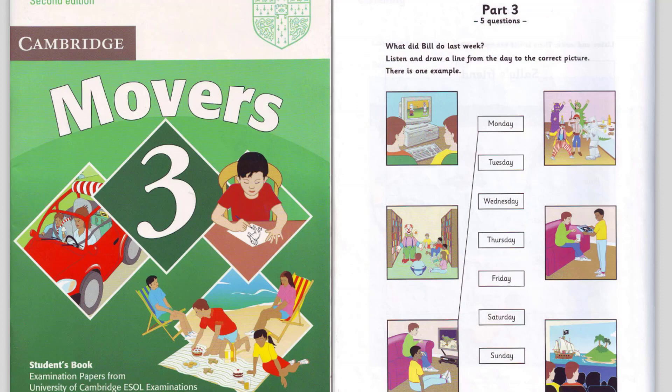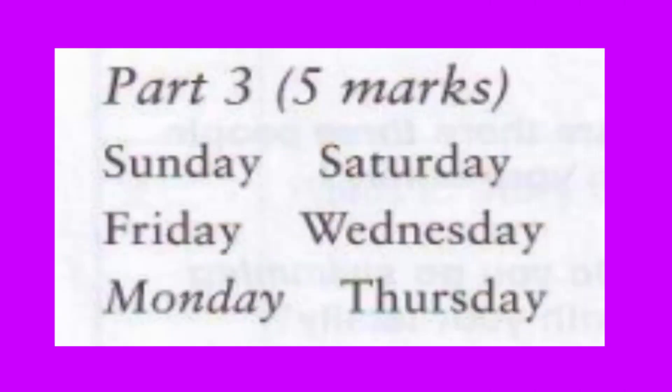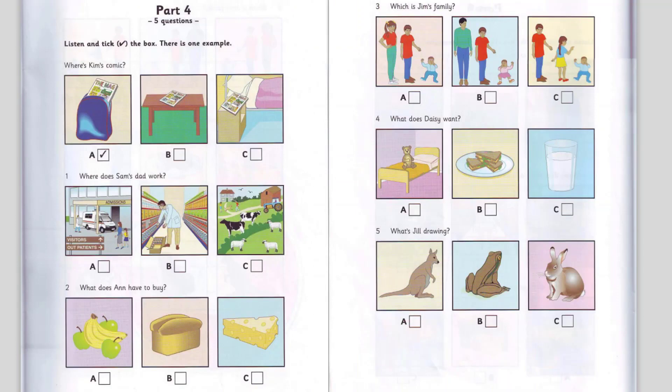That is the end of part three. Where's Kim's comic? Where's my comic, Mum? On the table. It isn't there. And it isn't next to my bed. Look in your bag, Kim. Oh, yes. It's here. Can you see the tick? Now you listen and tick the box.